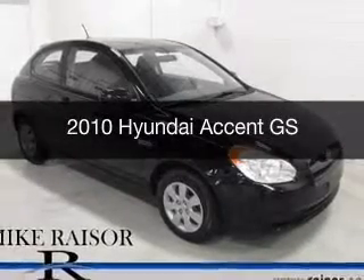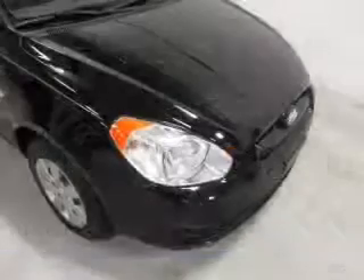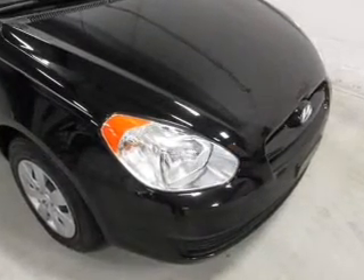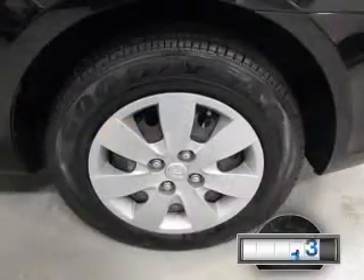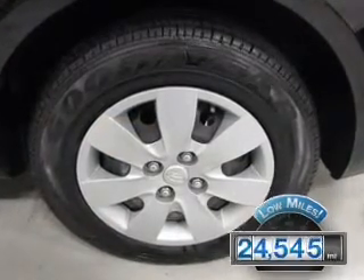This is a used 2010 Hyundai Accent. It's powered by front-wheel drive, a 1.6-liter, four-cylinder engine, and a five-speed manual transmission. With fewer than 25,000 miles, this vehicle has a long road ahead.